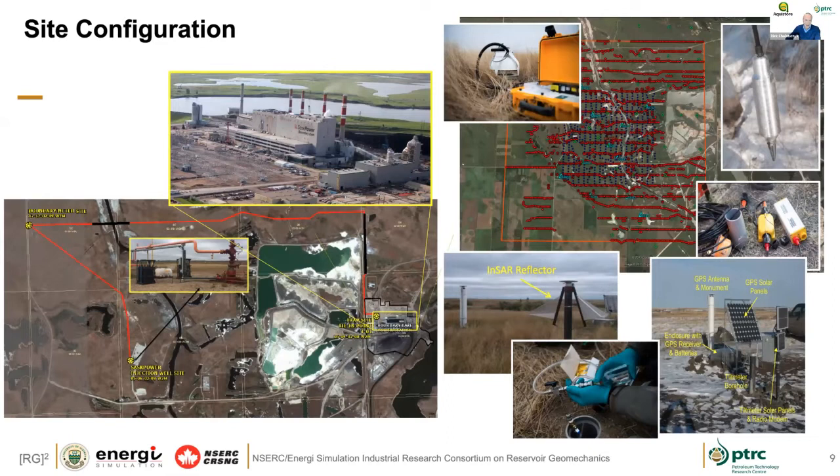For site configuration: there's a pipeline that comes off the CO2 capture plant and heads off west towards Weyburn. But there is a pipeline that brings CO2 back towards the compression facility, and an injection well going into the subsurface. There's a lot of dedicated surface infrastructure looking at surface deformation via SAR and GPS, and sparse permanent seismic monitoring arrays that were permanently in place to help with all of the time-lapse monitoring for the site.